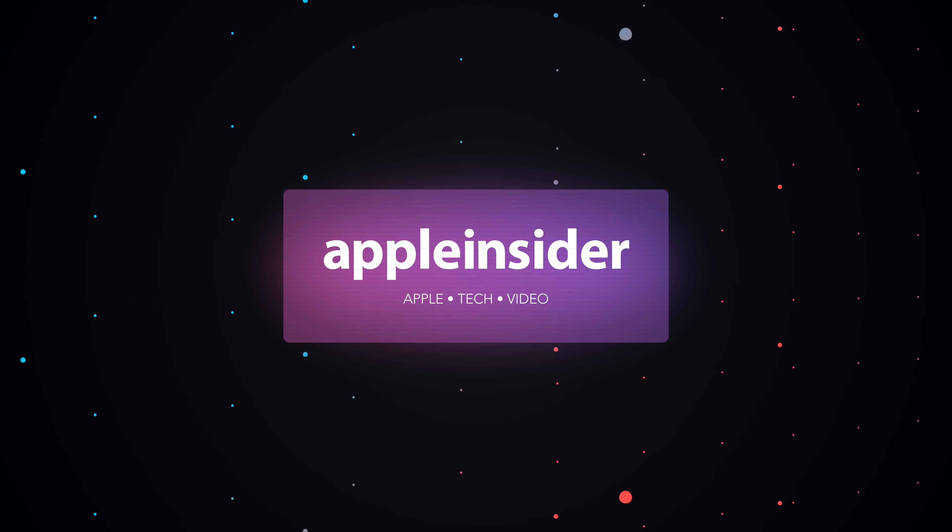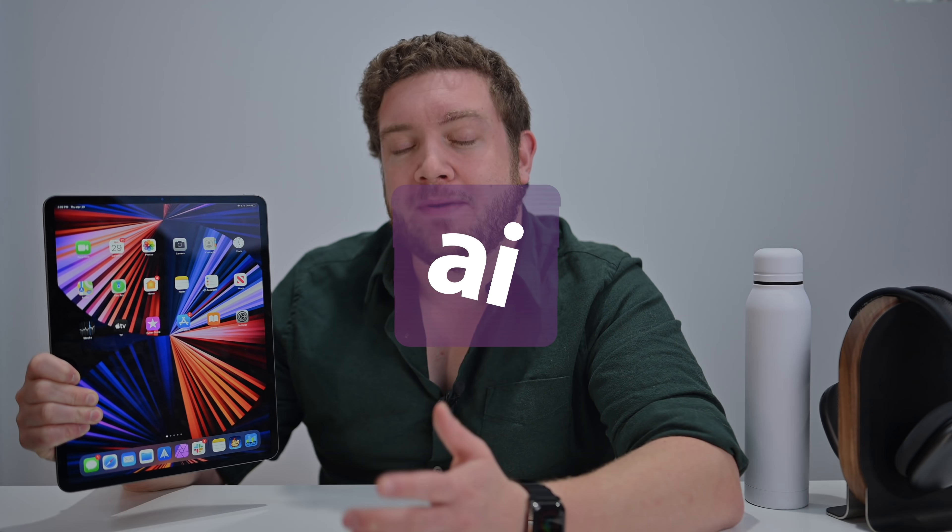Should you upgrade to the 2021 iPad Pro? In this video, I'm going to help you decide. Welcome everybody to Apple Insider. It is Andrew here and we're talking about the 2021 iPad Pros and whether or not it makes sense for you to upgrade.